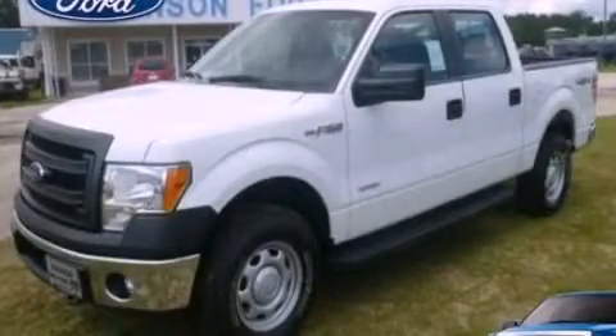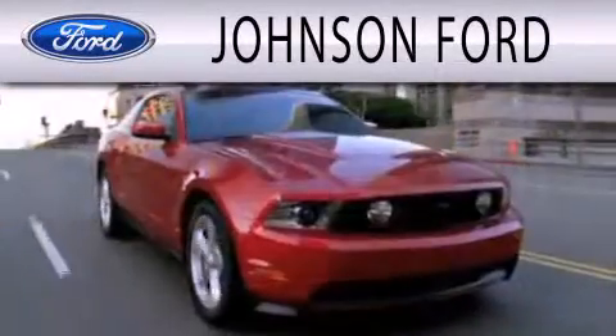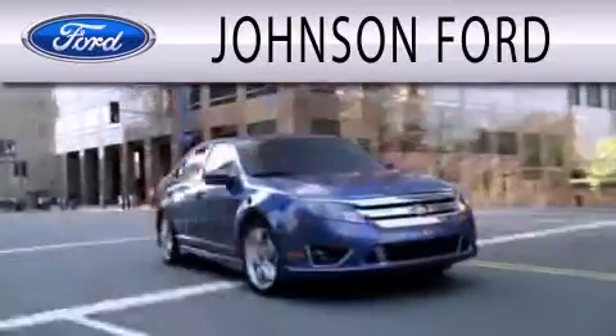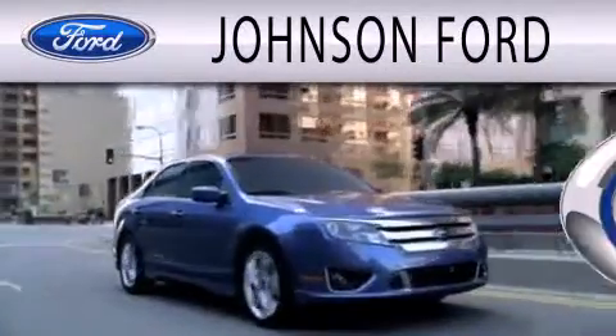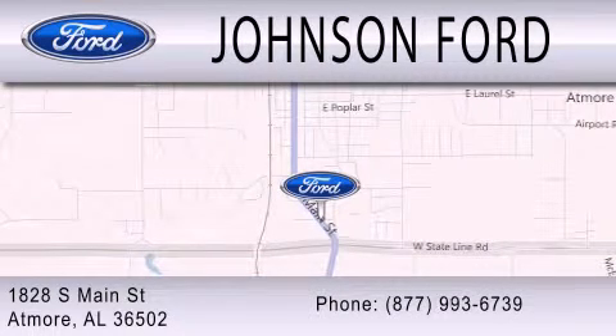Please call us today for more information on this great vehicle. Johnson Ford is dedicated to doing everything possible to ensure that the experience you have selecting your next vehicle is as pleasant as possible. We are located at 1828 South Main Street in Atmore.